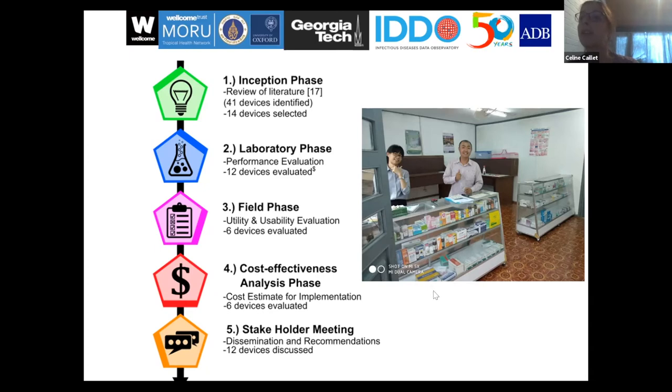This was done in what we call the simulated pharmacy — a fake pharmacy in our laboratory — where we invited inspectors from the Laos government to test the devices. Yoel Lubel, who is the next speaker, will discuss the cost-effectiveness analysis of this work. At the end of that work, we also organized a stakeholder meeting where we discussed the findings of our study.